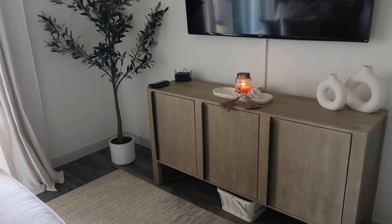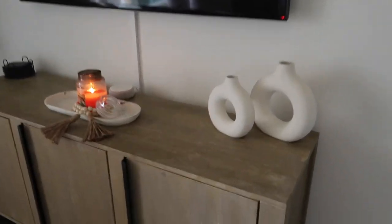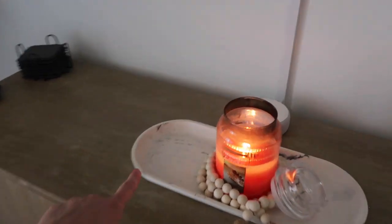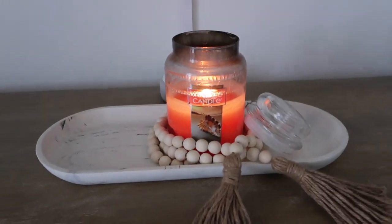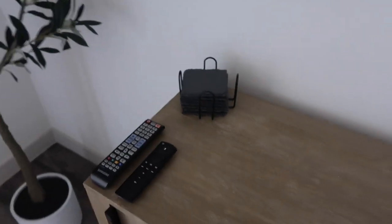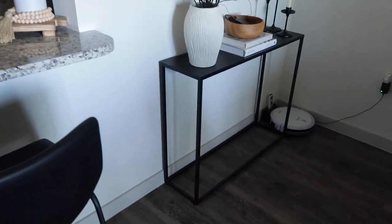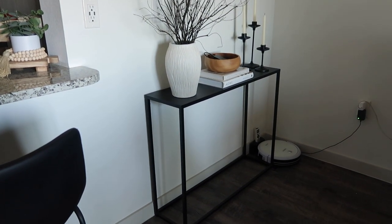The curtains are from IKEA. Moving into the living room I have this entertainment set from HomeGoods, some vases from Amazon, a little decorative piece from HomeGoods, more items from Amazon, a Yankee candle in Golden Sands, my Alexa in the back, and coasters from Amazon. Right by the island I have two black stools from Amazon.